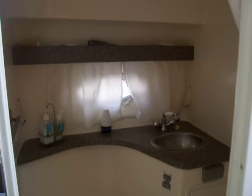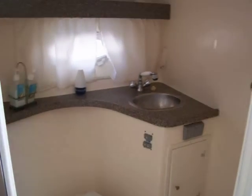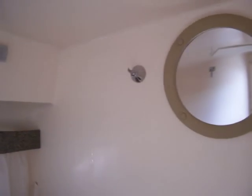The head is off to the starboard side. It also has Corian countertops, electric flush, all fiberglass, mirror, towel rack, and the faucet also pulls out to act as a shower.